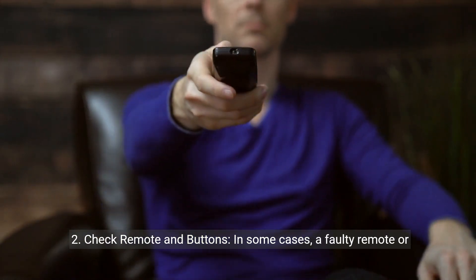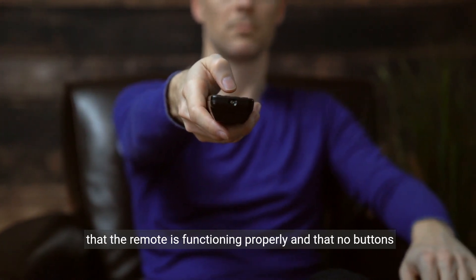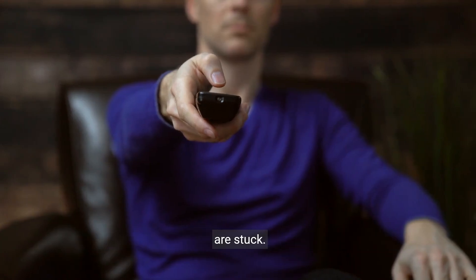Two, check remote and buttons. In some cases, a faulty remote or stuck buttons on the TV itself can cause this issue. Ensure that the remote is functioning properly and that no buttons are stuck.